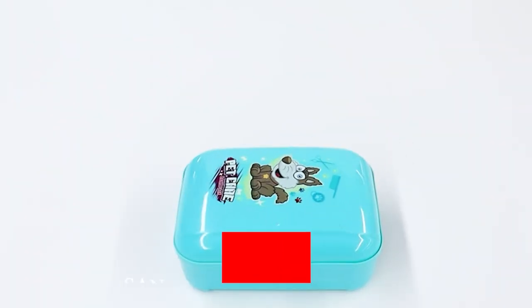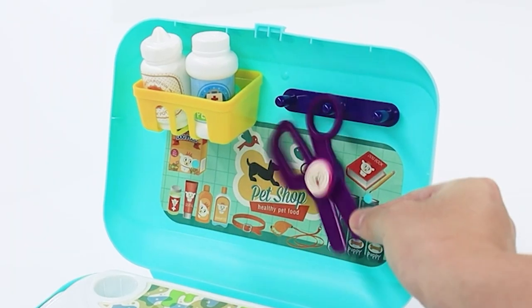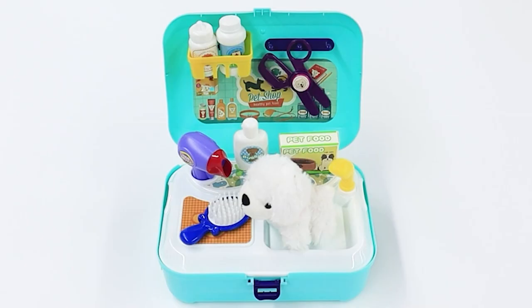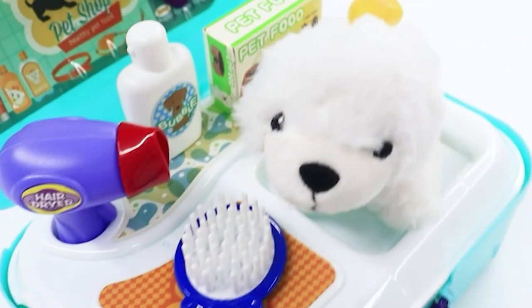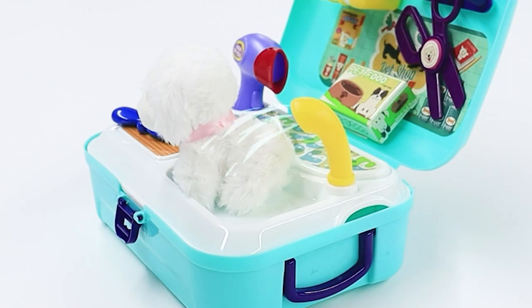San Lebby Pet Care Play Set. San Lebby Store has brought this pretend-to-play pet veterinarian set that includes a plush dog, scissors, a hair dryer, a brush, a faucet, a food box, and a bottle of shower gel in addition to other accessories.